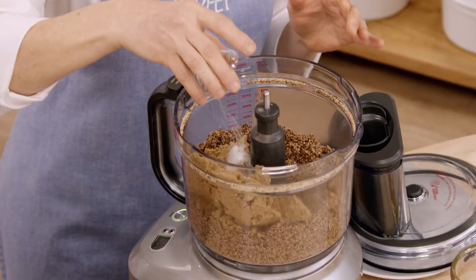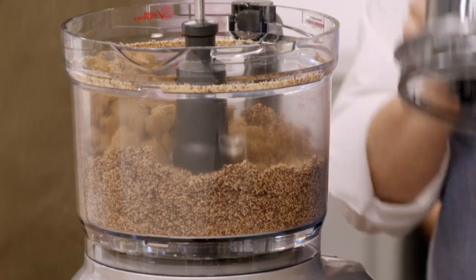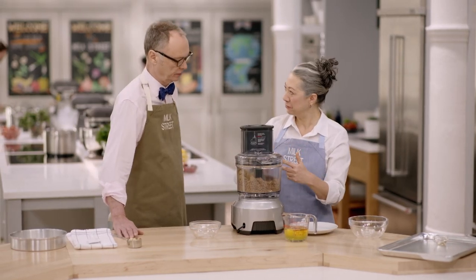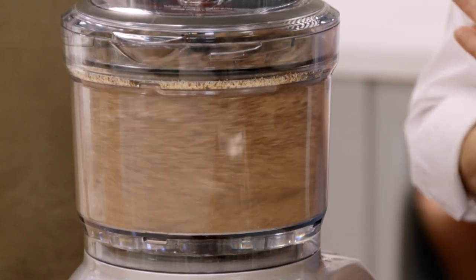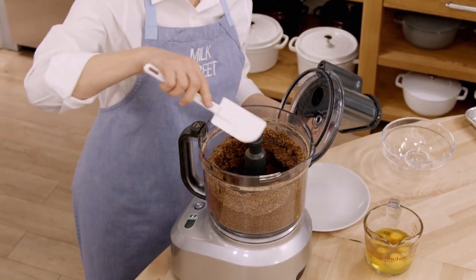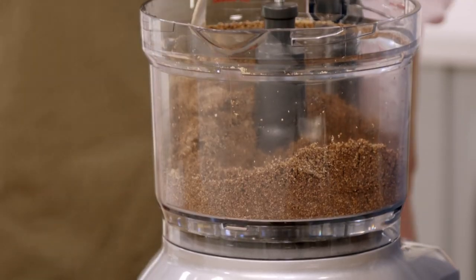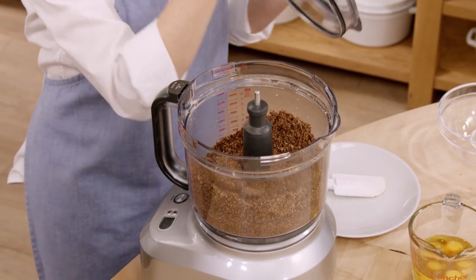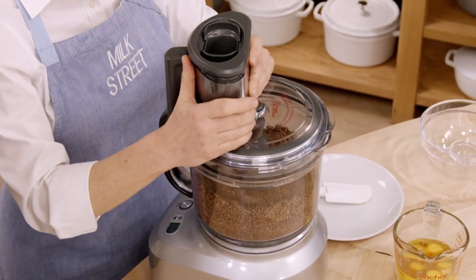One teaspoon of salt, because every good baked good needs a little bit of salt. Normally we don't use more than 65% to 70% bittersweet chocolate, but with a full cup of sugar that'll balance out. This needs about 30 seconds to get fully blended. When the chocolate is ground this fine, it melts beautifully into the torte and gives a little bit of chewiness. We're going to turn this back on and add the eggs with the processor running — it takes about 15 to 20 seconds.